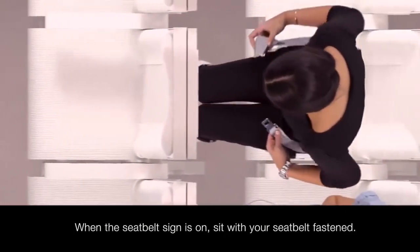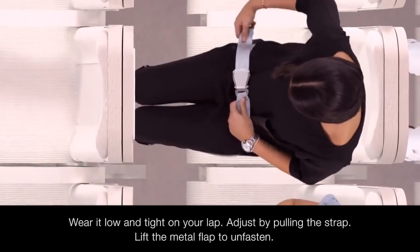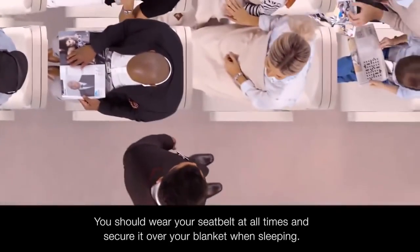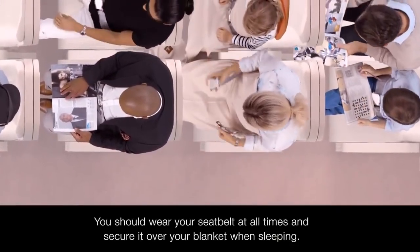Whenever the seatbelt sign is switched on, you should be seated with your seatbelt fastened. Wear it low and tight across your lap and adjust it by pulling the strap. Lift the metal flap to unfasten. We recommend wearing your seatbelt at all times throughout the flight and securing it over your blanket when sleeping, so if needed we won't have to disturb you.